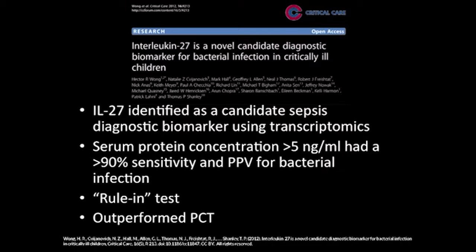Because of that lack of convincing, we've been trying to pursue this, and we recently described interleukin-27 (IL-27) as a potential novel diagnostic biomarker for sepsis. We identified IL-27 through a discovery-oriented whole genome-wide screening approach, and it came up as a potential good predictor. We then went from mRNA to a protein measurement. If you measure IL-27 in the serum compartment, a level greater than five has 90 percent sensitivity and positive predictive value — potentially a very good rule-in test. In these initial studies, IL-27 has outperformed PCT.